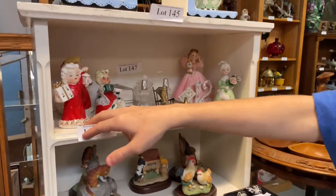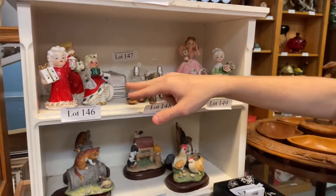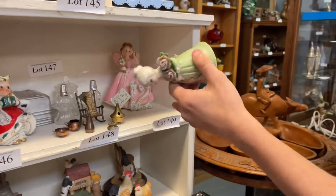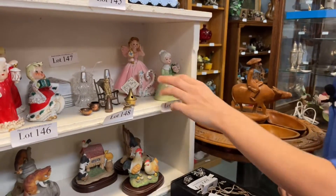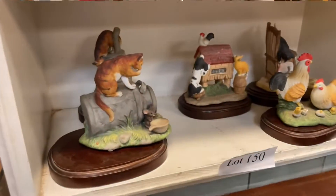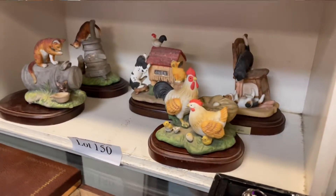Over here we have these Leffin figurines. These are some vintage Christmas ones, and then over here we have the birthday ones — a bell and the 12th birthday one. Moving down here, we have some decorative cat figurines, and then some assorted pins in this lot.